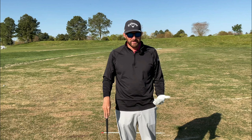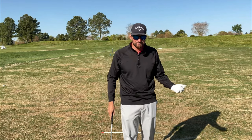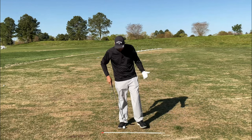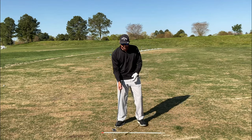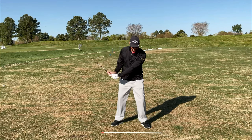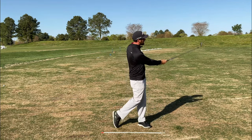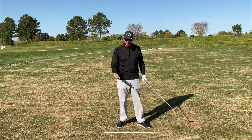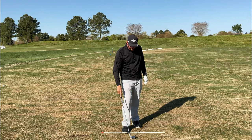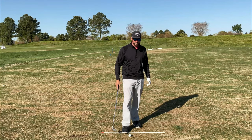Another reason we might not follow through is because we've simply expended the speed of our golf swing way too soon. If you are firing speed right from the top of the swing, you're actually going to tend to be slowing down into the ball and you won't have as much of a follow-through. So I like this drill to get people to learn and understand where to apply the speed.